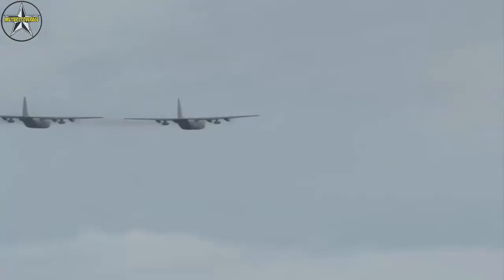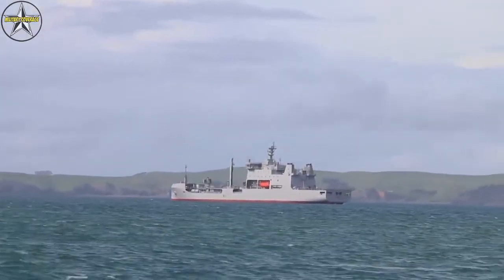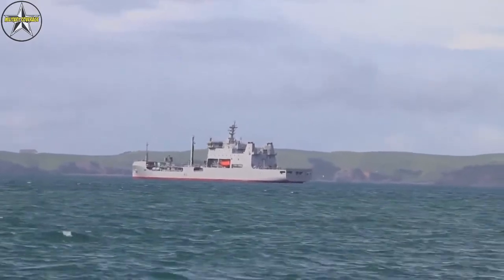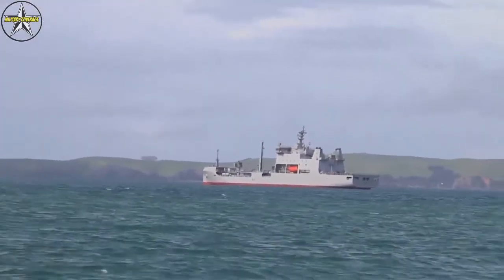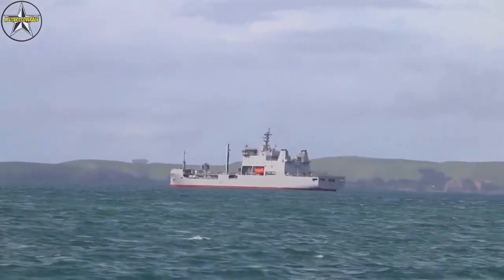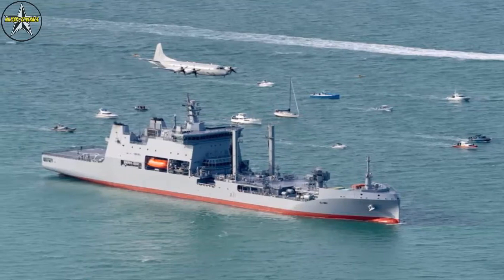The HMNZS Aotearoa's sensors package includes a FARSOUNDER-1000 sonar and SHARP-IS and X-band navigation radars. The two Bergen main engines will allow a maximum speed of 16 knots and a range of about 6400 nautical miles.